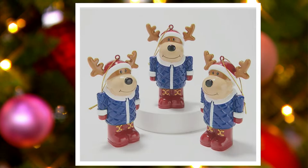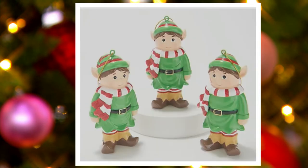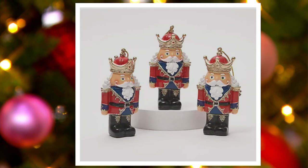The reindeer likes to shop at the same place as the snowman — they have matching coats. We also have the elf, so sweet. And then our nutcracker. We actually collect nutcrackers for the holiday season, so this would be so sweet. Everybody could get their own personal ornament. $16.98 for all three. It's H227849.